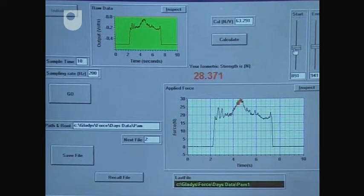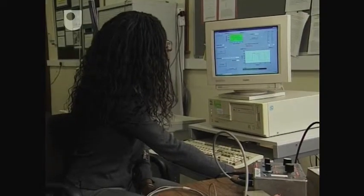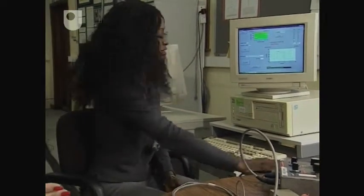You have produced almost 30 newtons of force — that's a very, very good effort. With today's results, it looks as though you have about a 20 newton difference between Emma and yourself. It's not as much as expected because we lose strength at about 2% a year, so probably because of your lifestyle you tend to be a bit stronger than would be expected.